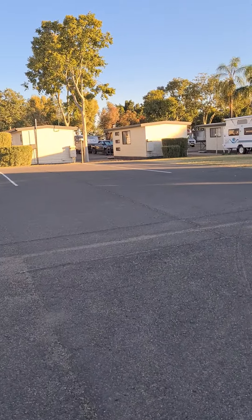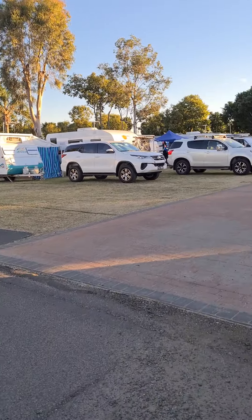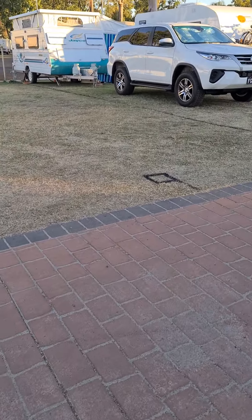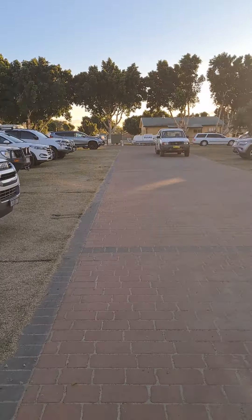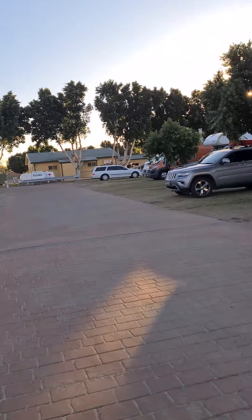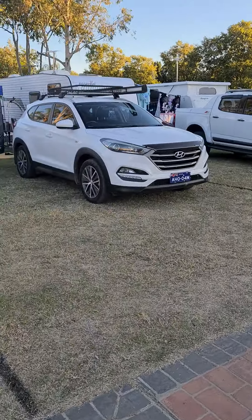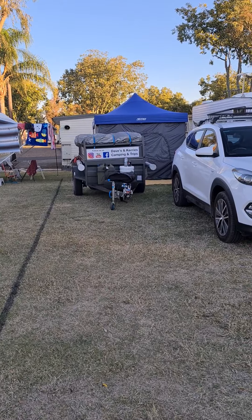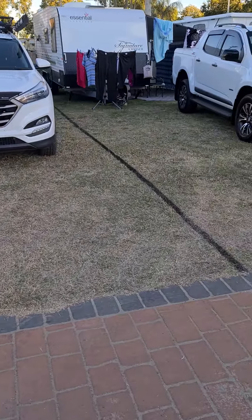These are all sites here, and you've got grass sites. They're all numbered on the ground or on the electrical box. So here's our spot — the sites aren't the widest but they are long. I've got the tent there, the trailer there, and the car on there. You can see where the black marks are, and the neighbours on both sides are really nice.